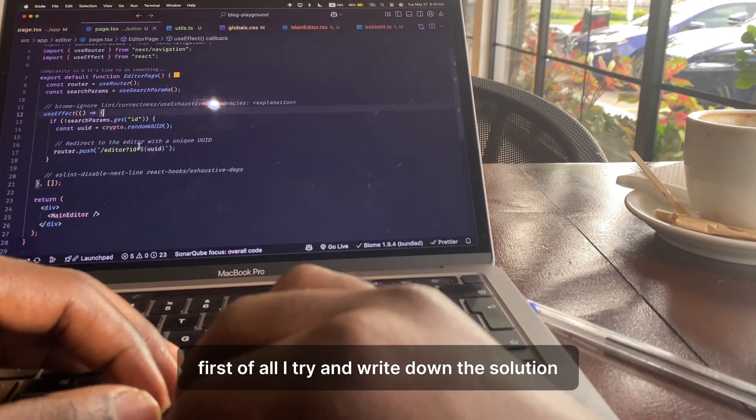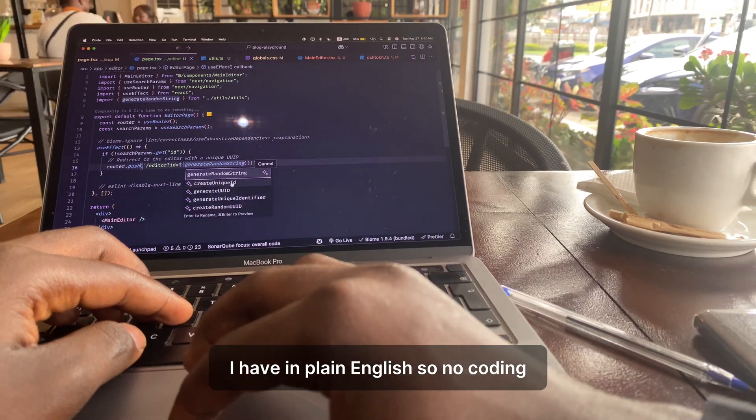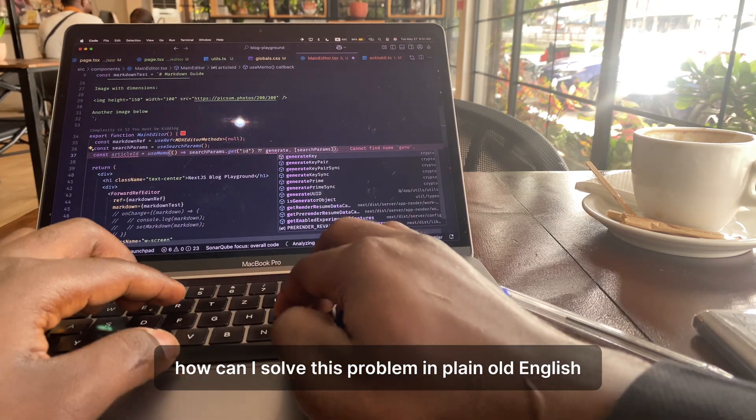This is how I mostly go about solving each subproblem. First, I try and write down the solution I have in plain English — no coding, no if statements, no for loops. Just: how can I solve this problem in plain English?